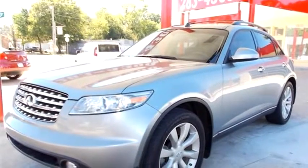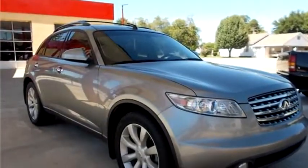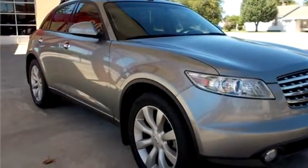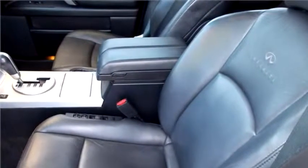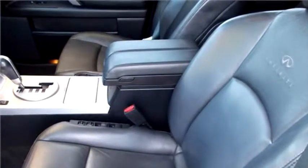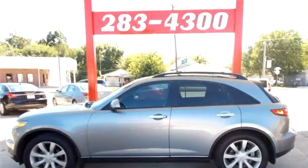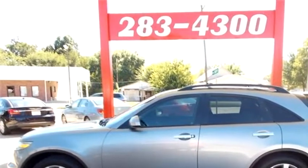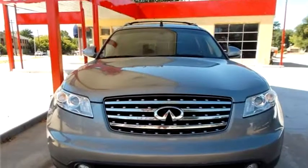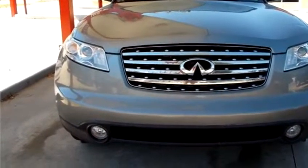Finish Line Autosports proudly presents this 2003 Infiniti FX35. The body style is sport utility vehicle. It has four doors. Transmission is automatic. Drive train is rear wheel drive. Exterior color is gray. Interior color is black. It has six cylinders. Engine size is 3.5 liter V6 DOHC 24V.